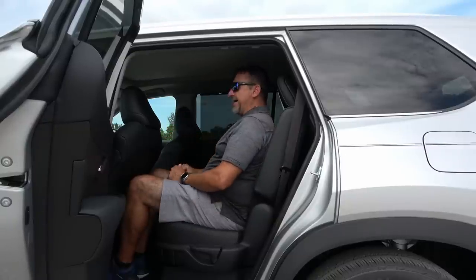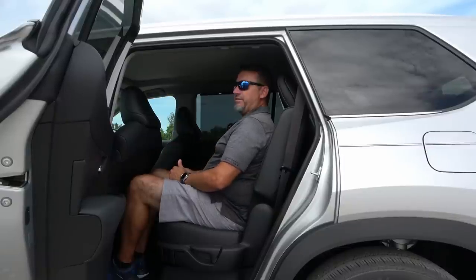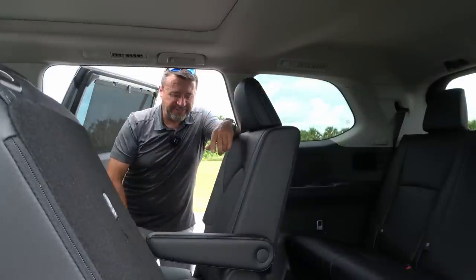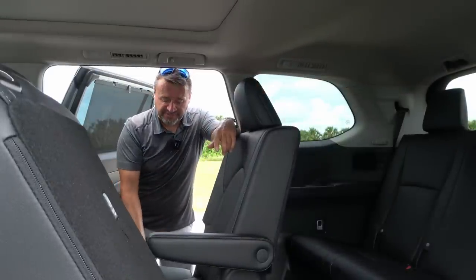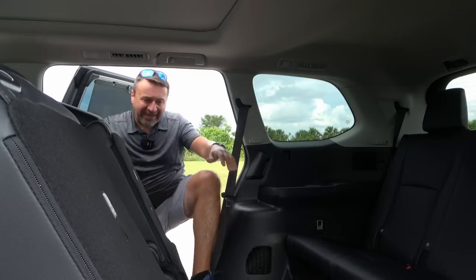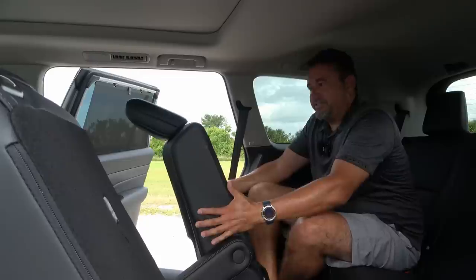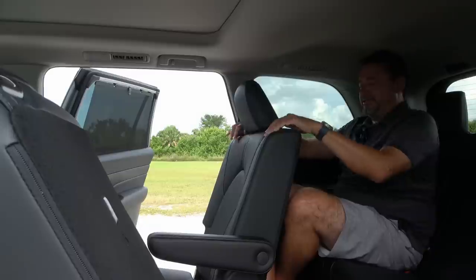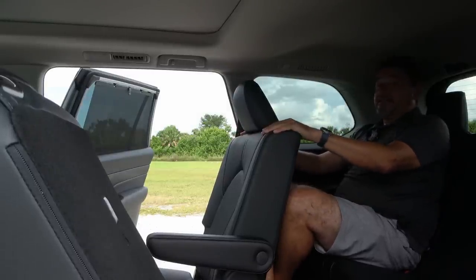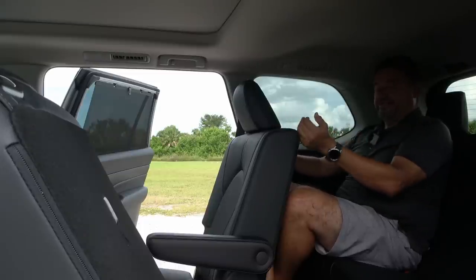Before showing the rest of the interior, let's check out the roominess in the third row seat. Getting in is actually fairly easy — there's a lever at the bottom of the seat, you pull it, the seat moves forward and gets out of the way. Now I'm six feet tall. With the seat locked in the furthest-back position, I'm touching my knees to the back of the seat. If you're shorter than me you can probably fit just fine, but if you're an oversized adult it's going to be a very tight squeeze.